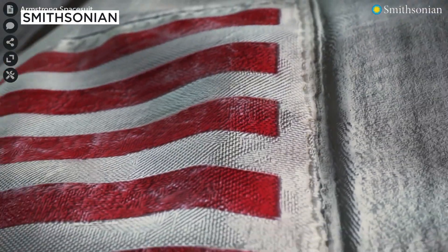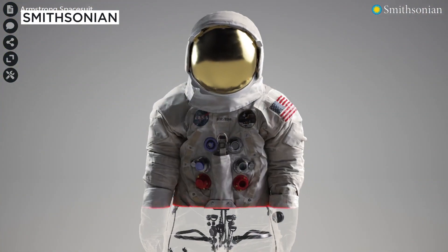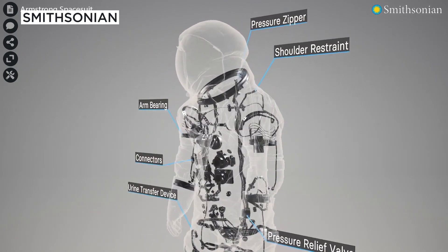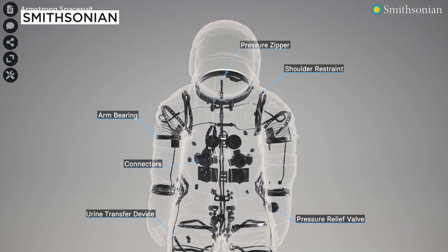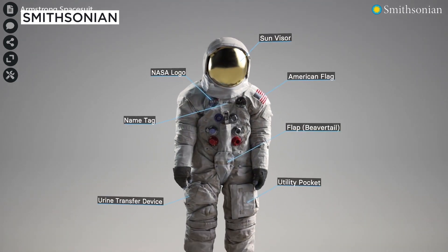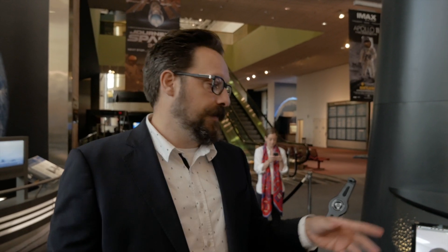We're supporting conservation, exhibit display, and online audiences. This is definitely one way of conservation — because god forbid something was ever to happen, we'd be able to recreate it to a degree. Nothing replaces the object, but having this incredible level of high-fidelity 3D capture is great just as an object status report, so that in the future if more conservation happens they have these reference images.